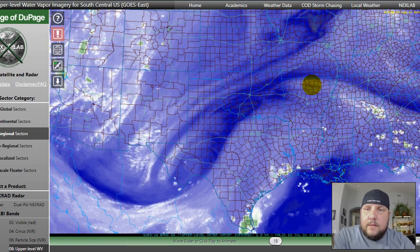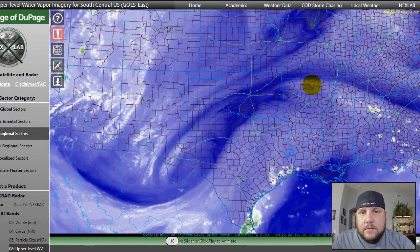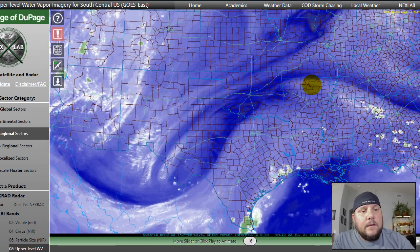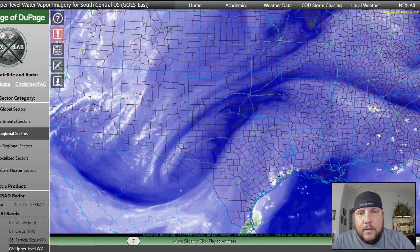Hey everybody, this is David Rankin. I just thought it'd be fun to pop in for a little bit and talk about this setup that's going to be unfolding over mainly Arizona from now through Saturday evening. So right now it's July 22nd, 2021 at about 12 p.m. Arizona time.